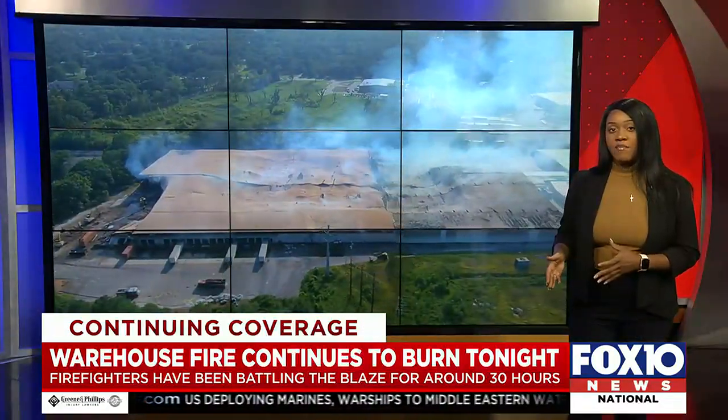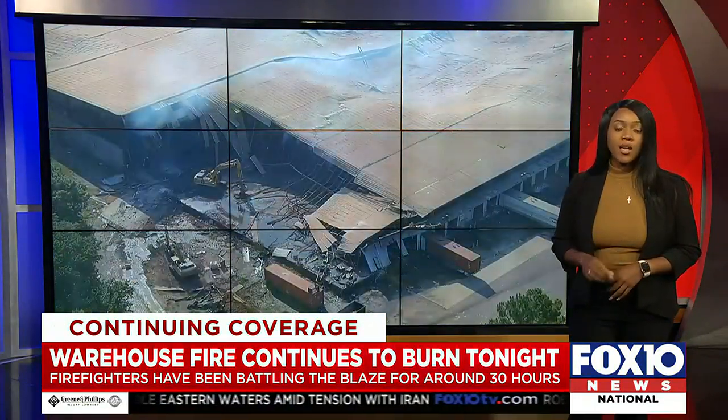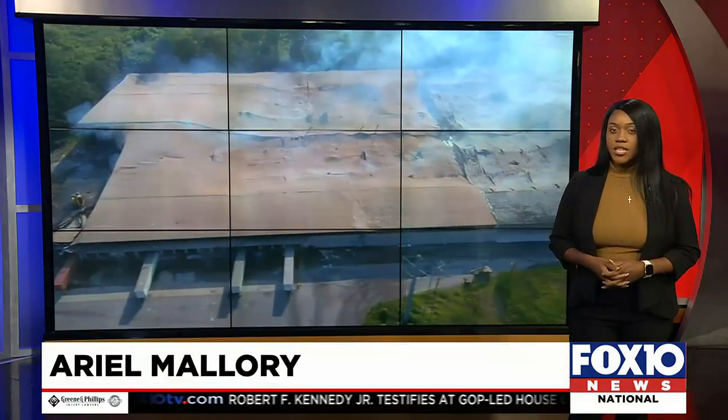No firefighters have been injured, and that warehouse is used for storage, so no one was inside when the fire started. Live tonight in the studio, Ariel Mallory, Fox 10 News.